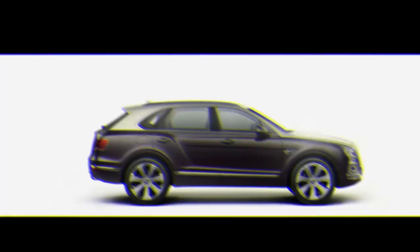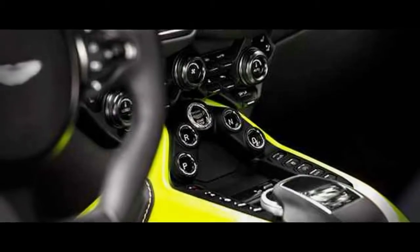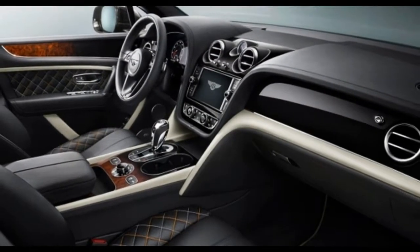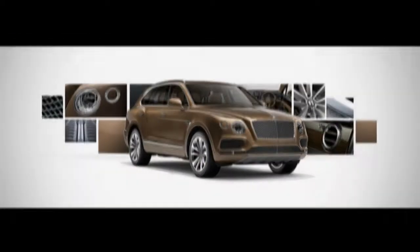Don't hope to find many Mulliner models available for sale, and if you do, expect that they'll start well north of $450,000. It weighs more than a heavy-duty truck and it's quicker than a sports car.